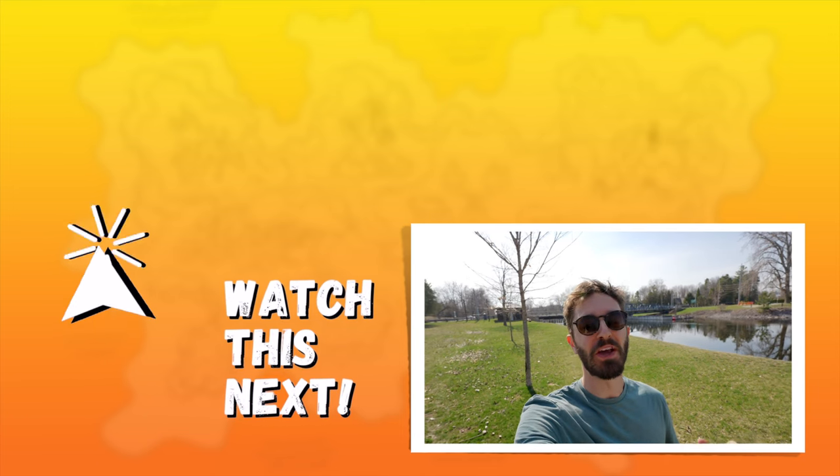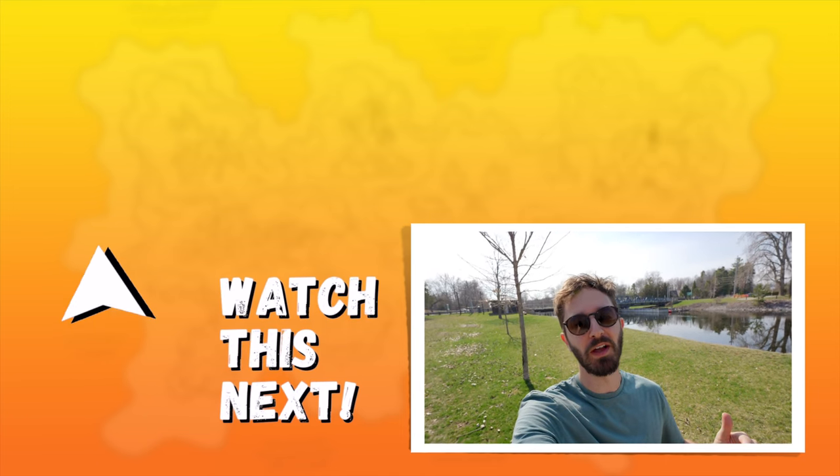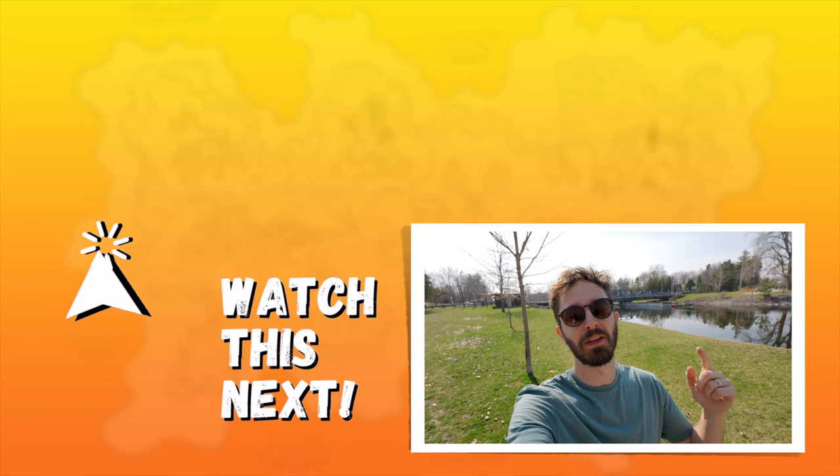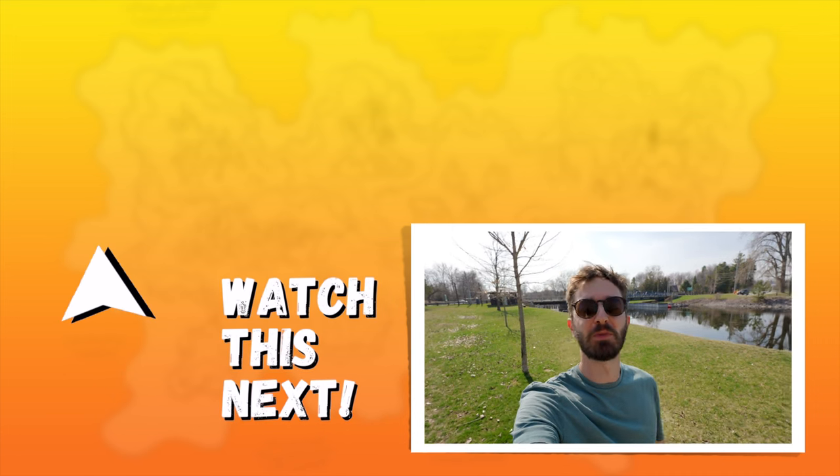That was our weekend in Prince Edward County. Hope you enjoyed it and got value out of this video. If you did, please leave a comment below, give us a thumbs up, subscribe for more — thanks for watching, we'll see you in the next one.